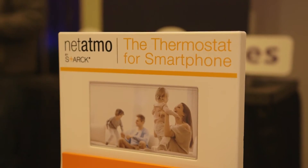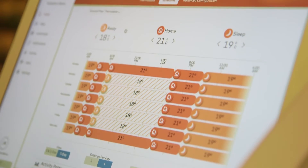I'm Cormach Manion, I'm the energy services manager at Energia. Today I'm going to be talking about smart homes, the development of smart homes over the last number of years, and how they're going to shape our future in years to come.